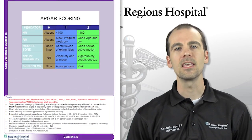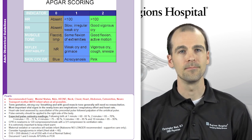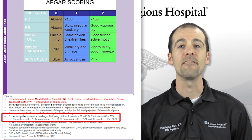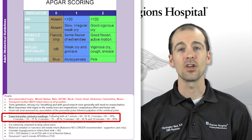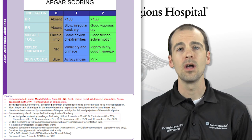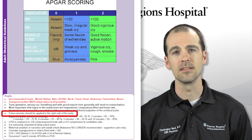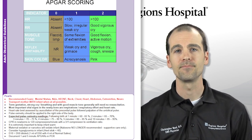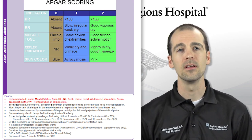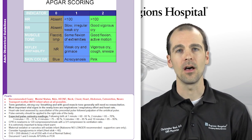A few clinical pearls to remember: the key vital signs of a newborn are respiratory rate and effort, as well as heart rate. Pulse oximetry is helpful, but normal values immediately after birth are lower than normal. At 5 minutes, a normal oxygen saturation is anything greater than 80%; it should be greater than 85% by 10 minutes. Pulse oximetry should be checked on the right side of the body due to the possibility of congenital heart disease, which may alter the reading on the left side. Remember, most infants need only minimal intervention — dry, warm, and minimal stimulation is all that is needed for a happy, healthy infant.